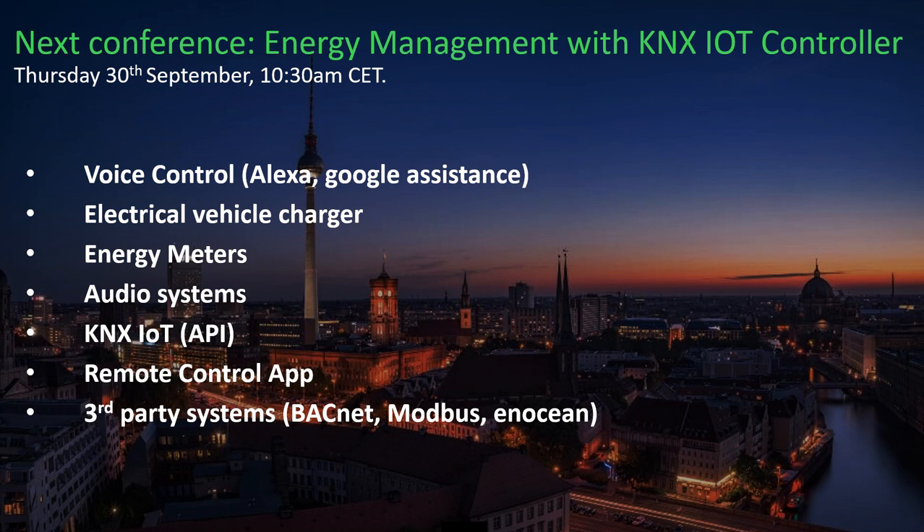In that session, we are going to talk about voice control, electric vehicle charger, energy meter, audio system, KNX IoT — which is the new API (Application Program Interface) that makes our KNX system IoT-ready — the remote control app, and third-party integrations like BACnet, Modbus, and EnOcean.